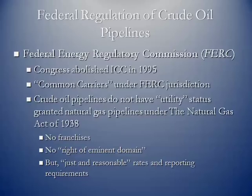Today, the Federal Energy Regulatory Commission — FERC — has jurisdiction over crude oil pipelines. Congress abolished the Interstate Commerce Commission in 1995. Pipelines have common carrier status, meaning they must carry or ship crude oil for just about everyone. They do not have utility status — natural gas pipelines received utility status under the Natural Gas Act of 1938. So crude oil pipelines don't have franchises or protected territories, and they have no right of eminent domain, which would allow an entity to condemn property if the owner protests pipeline construction. These pipelines still must provide just and reasonable rates and meet the reporting requirements mentioned.